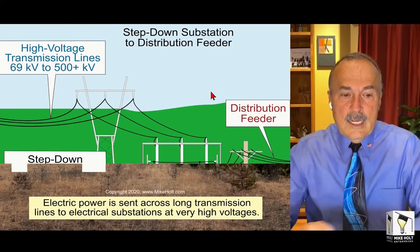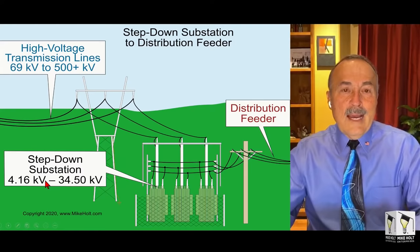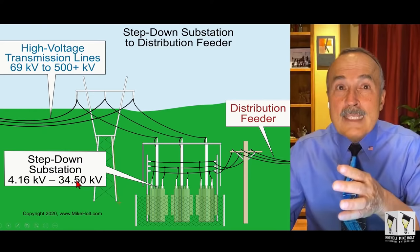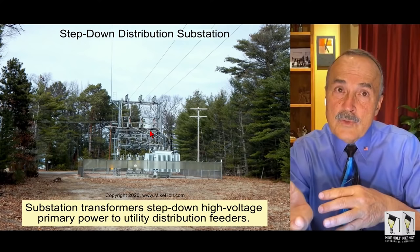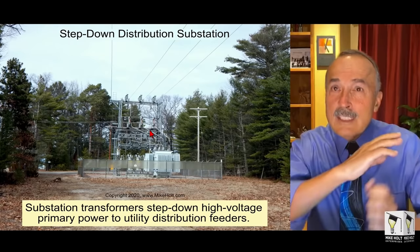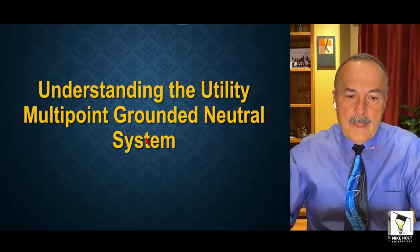The transmission lines bring high voltage to a step-down distribution system — a step-down substation — which drops it down to, say, 4,000 or 34,000 volts. Then you go from the substation; you'll see substations all over the place. Here's an example of a substation bringing high voltage down to distribution voltage, where you start seeing the three wires going along the smaller poles on the side of the highway.